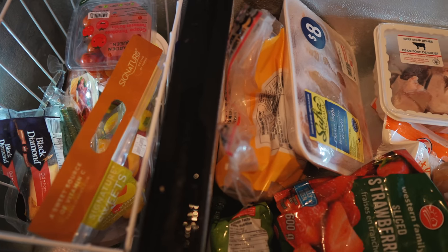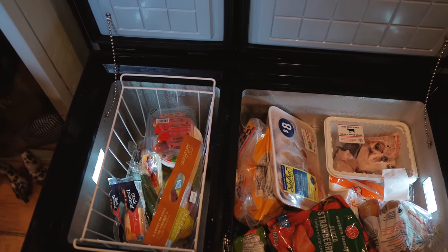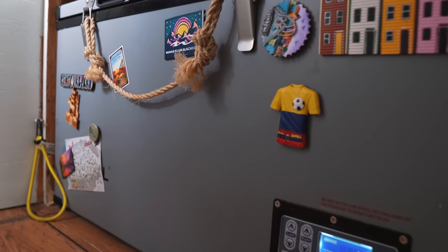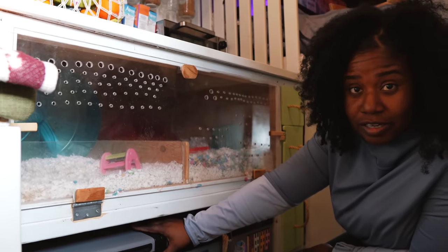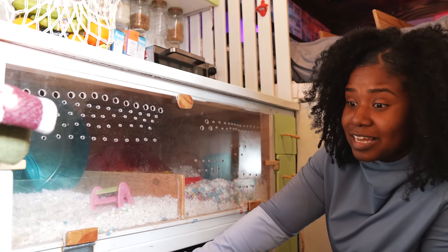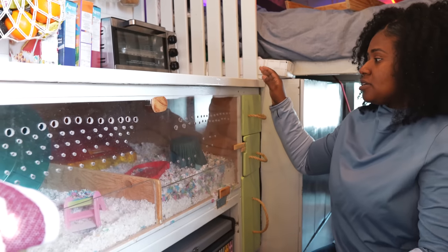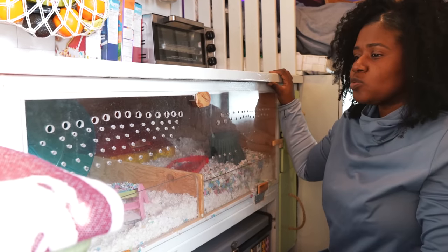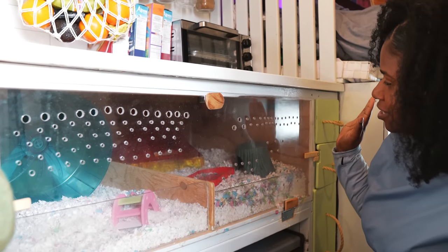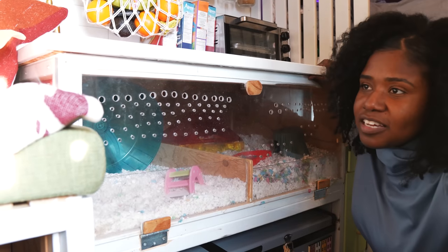Down here is our fridge — it has two compartments: the fridge compartment and the freezer compartment where we keep all our meats and frozen veggies. Robert put a lot of little magnets on it from all the trips we've been on. It works really well, keeps everything frozen, and has never let us down. This is our hamster Buttercup's enclosure that I designed and Robert helped me build. It's 1000 square inches — she has a wheel, her little house, and lots of space to run around.